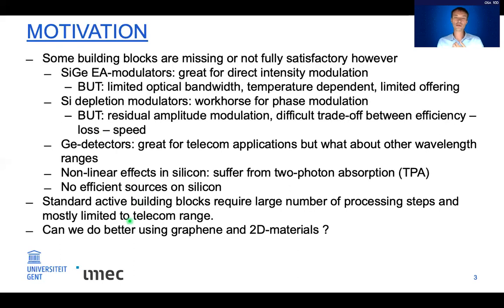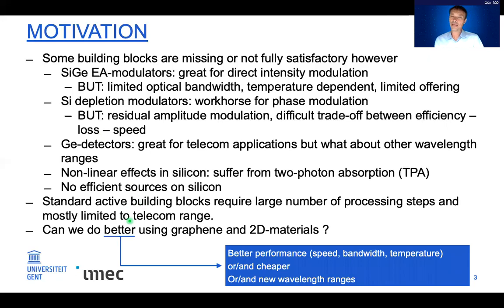So the question is: can we do better using graphene and 2D materials? 'Better' can mean better performance — speed, bandwidth, temperature stability — or it can mean cheaper. It can also mean addressing new wavelength ranges, thereby expanding the overall functionality.